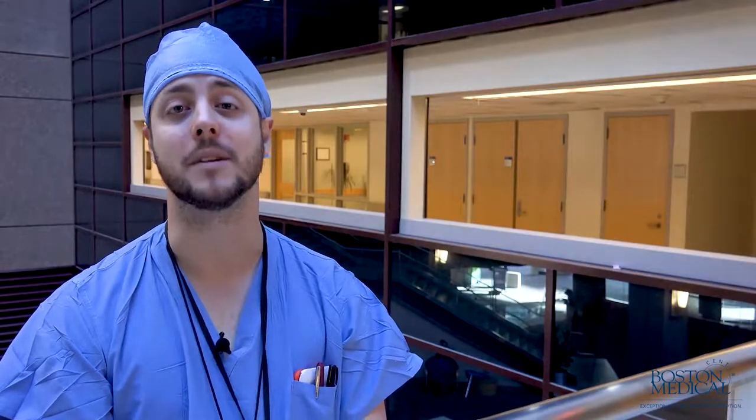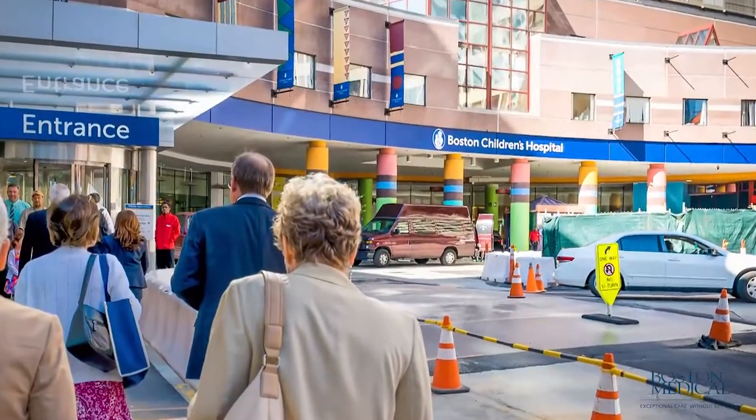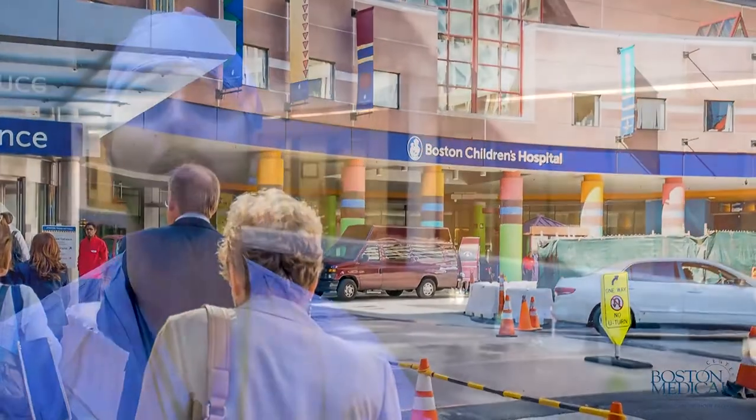Our pediatric anesthesia experience here at Boston Medical Center is second to none. With our pediatric surgeons and our designation as a pediatric trauma center, we gain unparalleled experience as residents. We spend two months doing, for the most part, bread-and-butter cases at Boston Medical Center and then two additional months at Boston Children's Hospital where we take care of some of the most complex cases and some of the sickest patients on the planet.